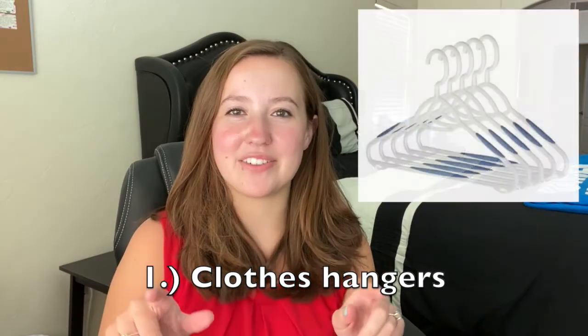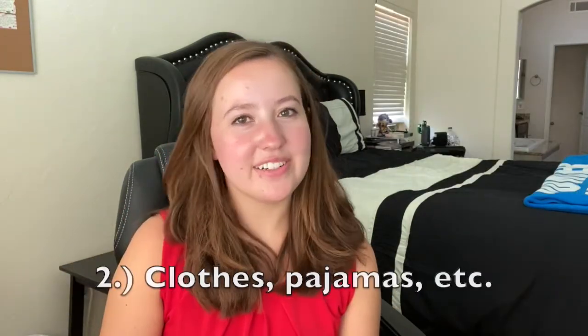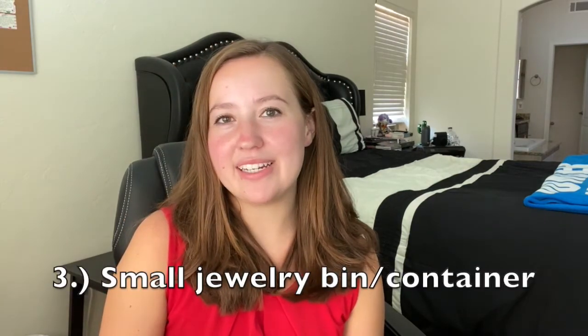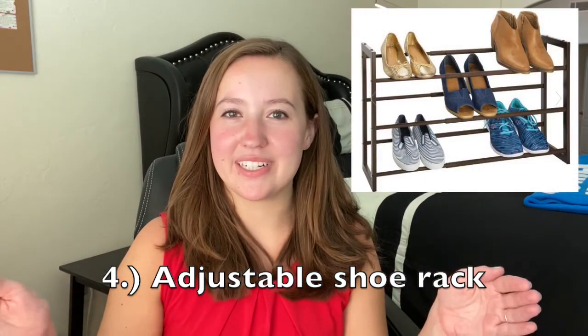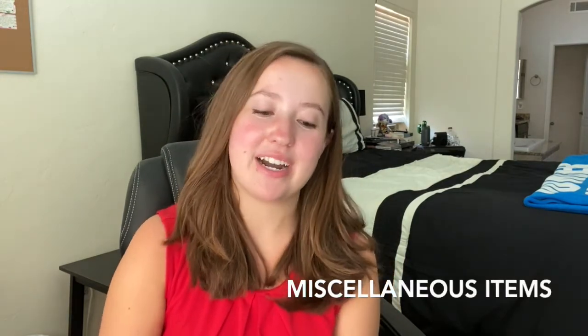For clothing and closet items: bring lots of clothes hangers — I recommend the ones with a little rubber piece on each side so tank tops don't slide off. Bring all the clothes, pajamas, and sweatpants you think you need, keeping extracurriculars in mind (like if you're in a sorority, you'll probably need more dresses). A small jewelry bin or container keeps things from getting tangled. I'd also recommend a shoe rack — I found a great expandable one at Target that adjusts to any size, so it fits any closet.